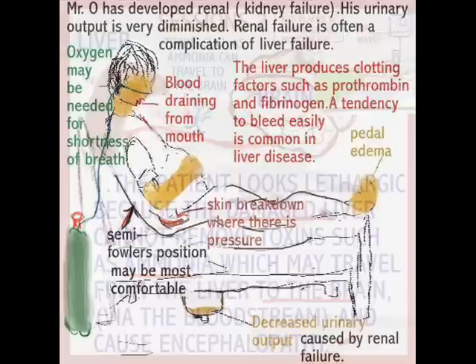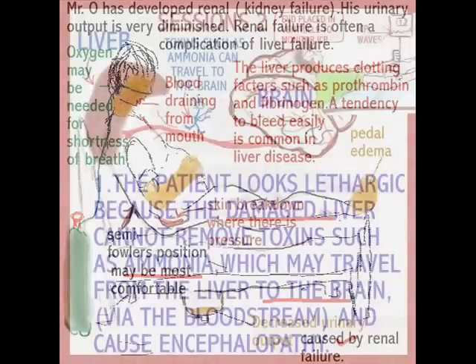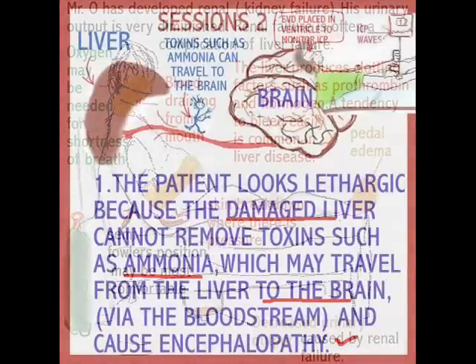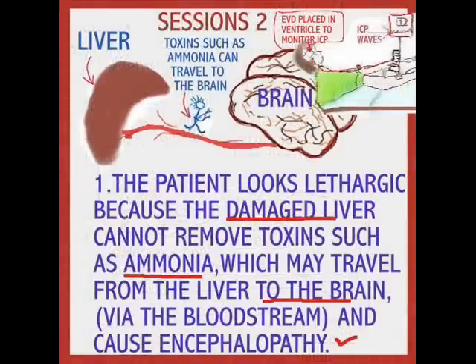This condition is called hepatic encephalopathy — hepatic referring to the liver. Toxins such as ammonia travel to the brain, and these patients become so lethargic they may require intracranial pressure monitoring. An EVD, which is an external ventricular device, is placed in the ventricle by the doctor under sterile conditions, with a dressing applied on the outside. ICP is then monitored per doctor's orders.